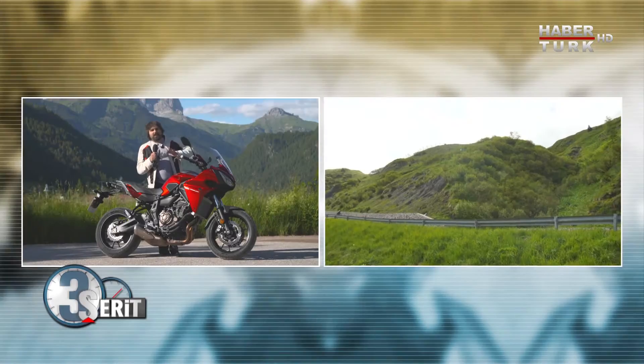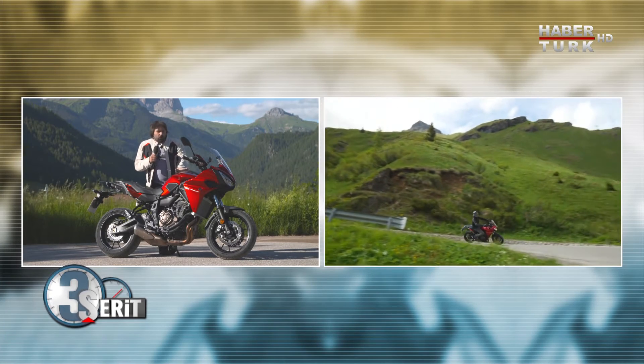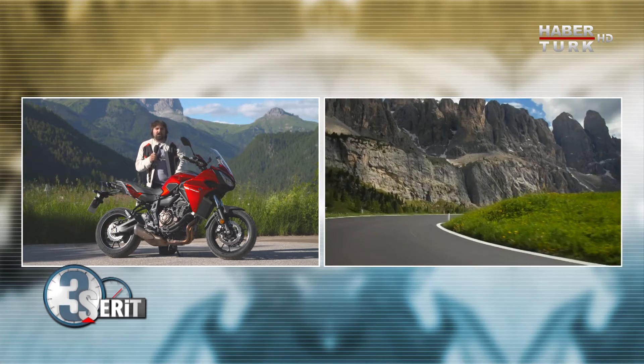Satın alanların ortalama yaşı 45 ve 50 aralığındaydı. Burada daha gençlere hitap etmeye çalışmış Yamaha.